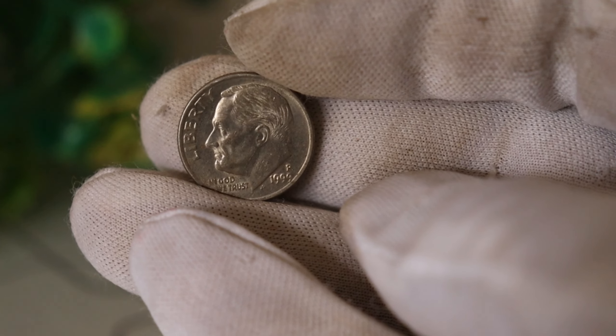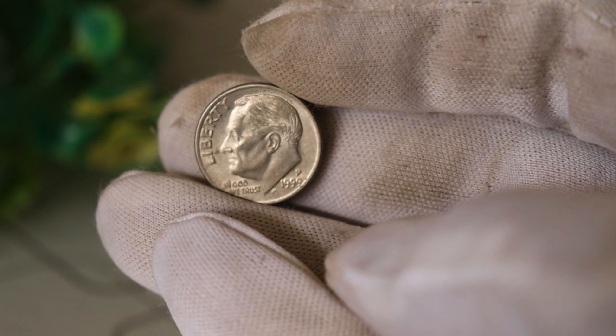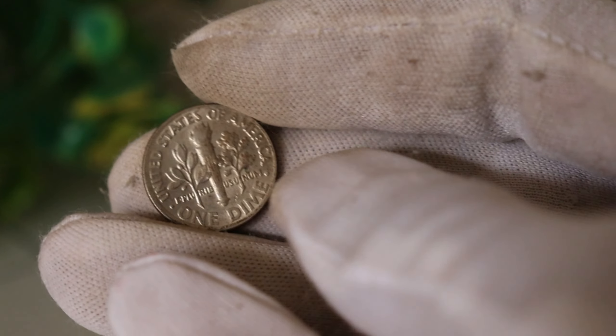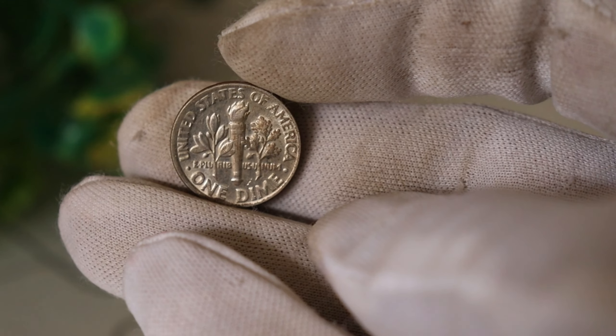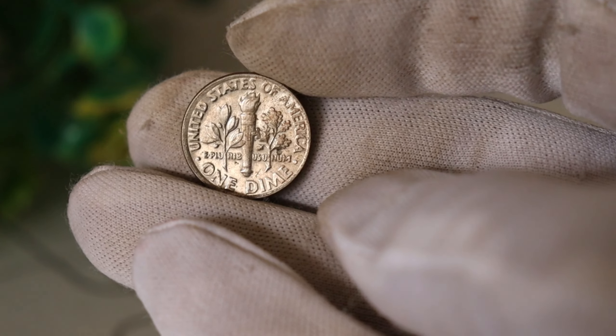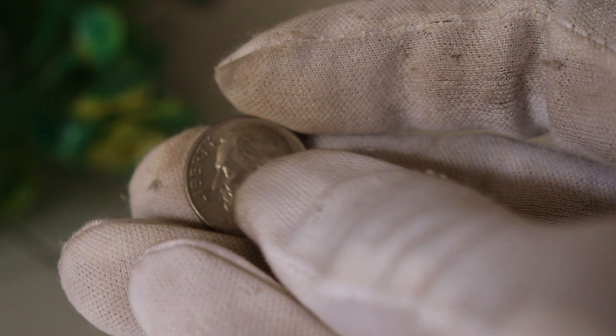Just how rare are these 1999 P1 dime coins with the doubling effect? Estimates suggest that only a small number of these coins exist, making them an elusive treasure for collectors around the world. And there you have it — the untold story of the 1999 P1 dime coin worth millions. It just goes to show that even in the most ordinary places, hidden treasures can be waiting to be discovered.